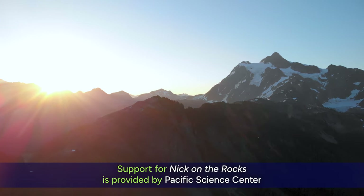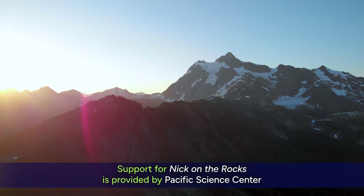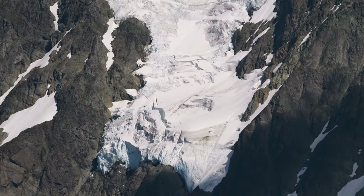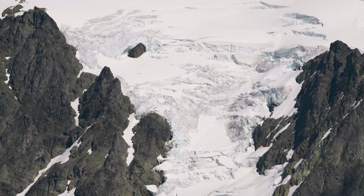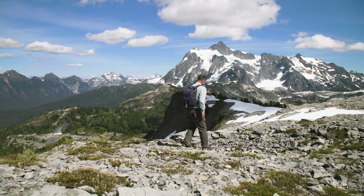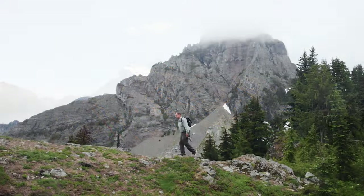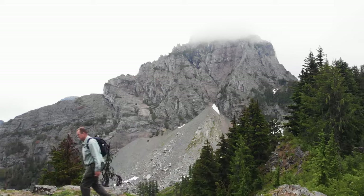At over 9,000 feet of elevation, Mount Shuxon is the eighth largest peak in Washington, and one of the most stunning. The mountain is blanketed by massive glaciers with deep crevasses that make it difficult to access. So to get a closer look at the unique green rock that Shuxon is made of, we're heading south to Darrington and the non-glaciated White Chuck Mountain.